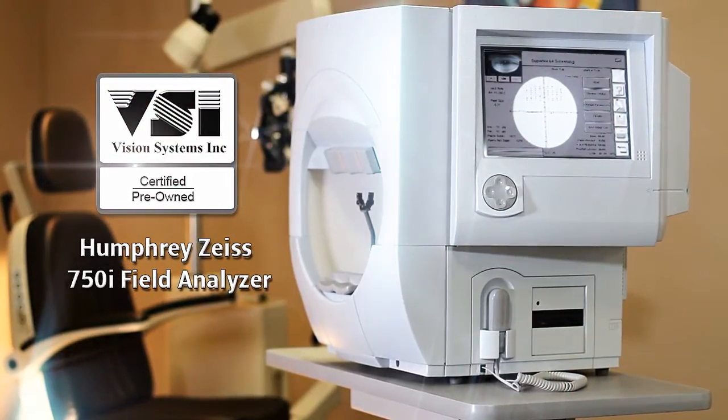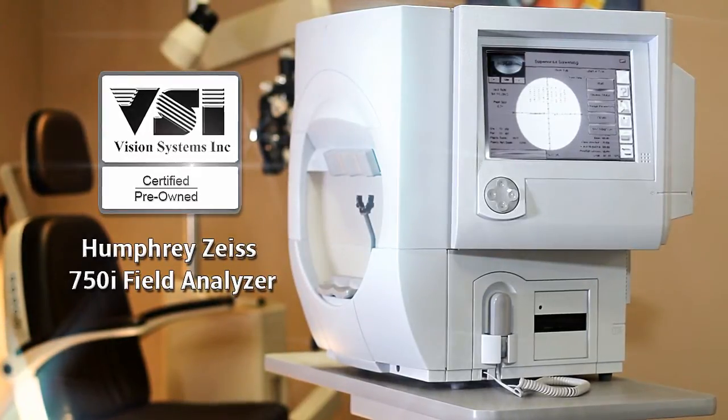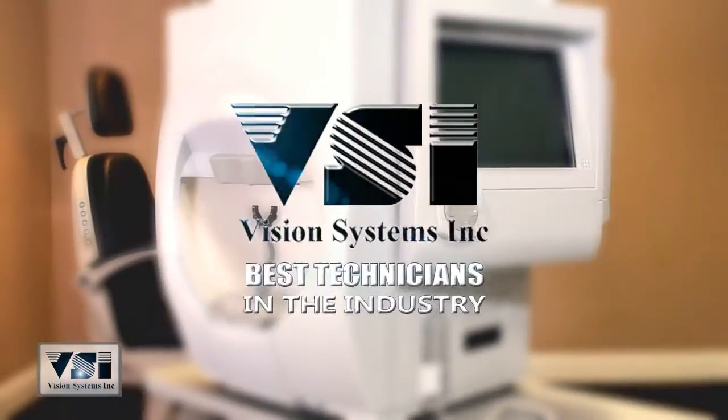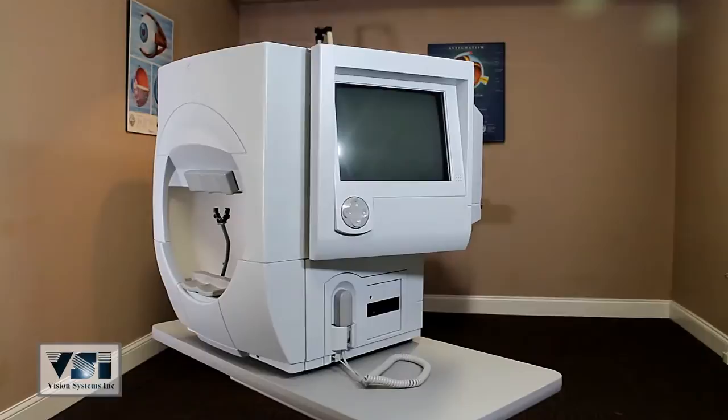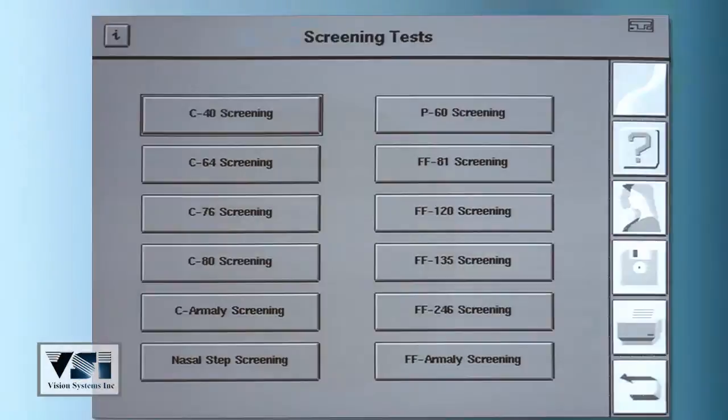Vision Systems presents the VSI certified pre-owned Humphrey Zeiss model 750i field analyzer, completely refurbished to factory specifications and backed by the best technicians in the industry. The 750i allows eye care professionals the ability to perform one of the widest ranges of examinations in the industry.